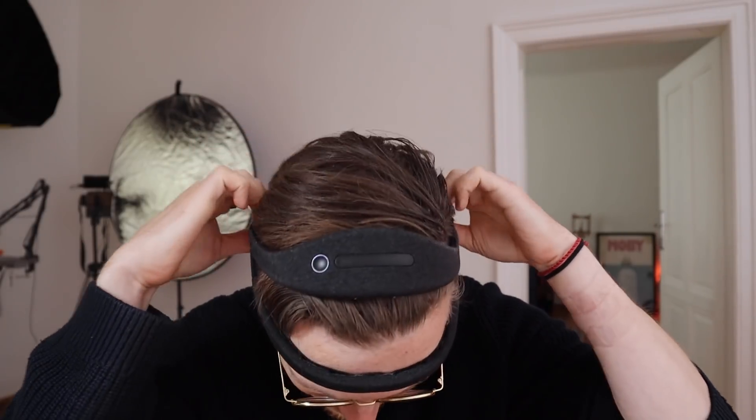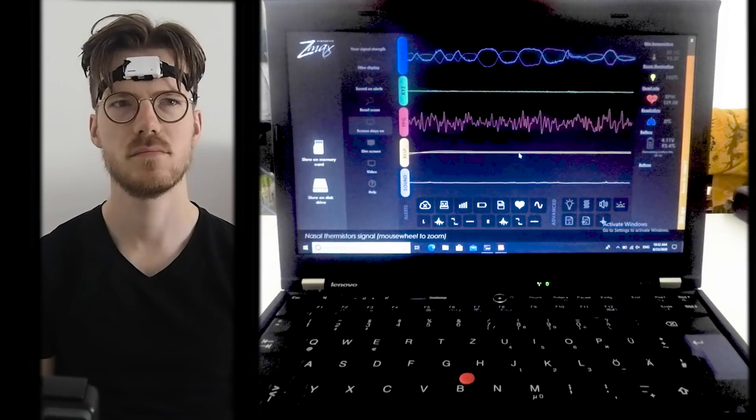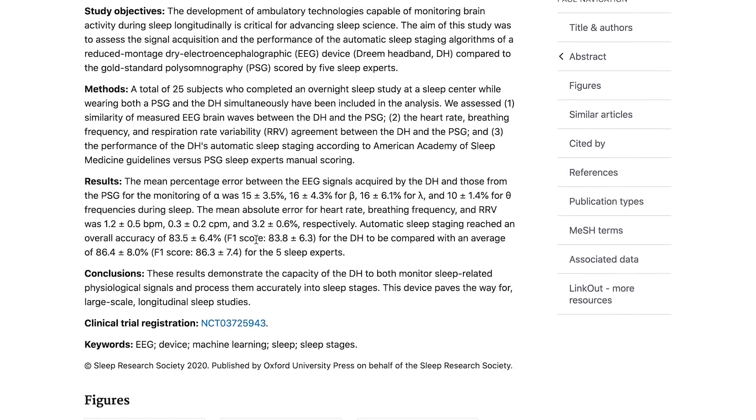For the sleep comparison I wore the Whoop Strap 4.0 on my wrist for two nights, and at the same time I wore this EEG device called the Dream 2 headband, and I recorded myself using an infrared camera. The EEG device can actually measure your brain waves and is therefore ideal for measuring your sleep stages. Additionally, a scientific paper showed that the Dream 2 headband is good at measuring your sleep stages.